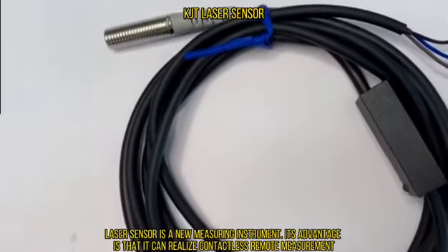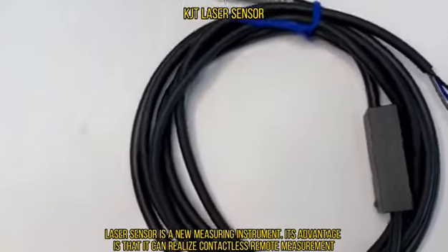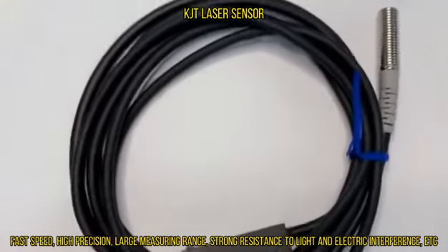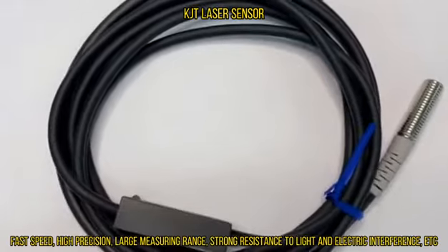Laser sensor is a new measuring instrument. Its advantage is that it can realize contactless remote measurement. Fast speed, high precision, large measuring range, strong resistance to light and electric interference, etc.